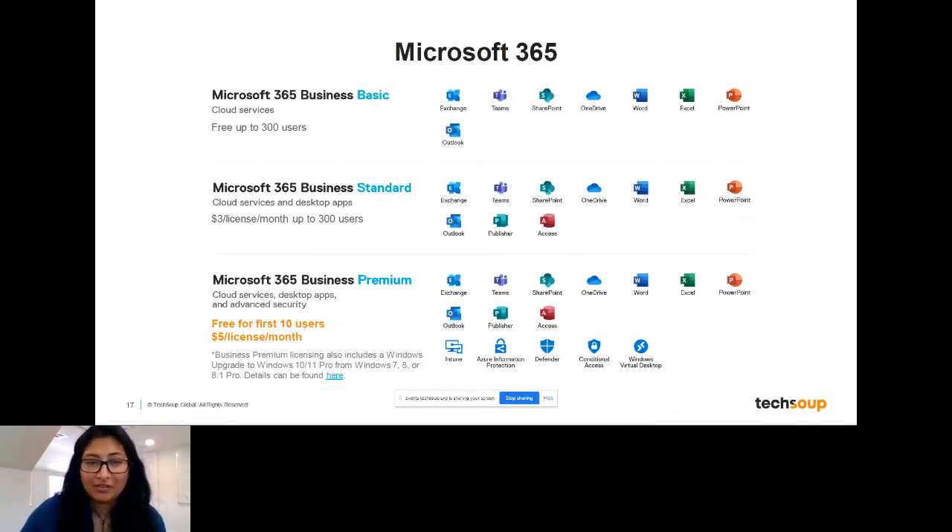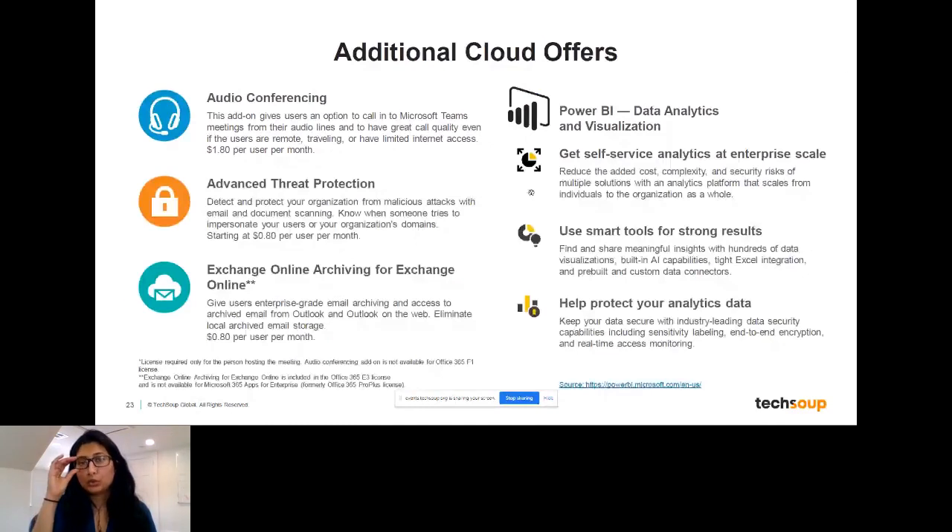Jennifer asks: by law, we have very strict confidentiality requirements which exceed even HIPAA. What options are there for smaller nonprofits that have these requirements? There are a lot of add-ons and different ways that you can configure your licenses to make sure there are HIPAA-compliant ways you can still use a Microsoft 365 or Office 365 solution. There are many hospital systems using these solutions right now. It does take a little bit of planning, management, and evaluation of the different licensings available. I would definitely recommend signing up for a cloud consultation, and we can walk through that in more detail with your specific organization.